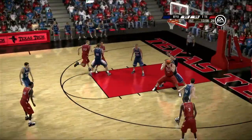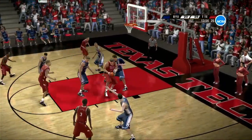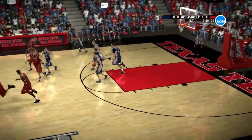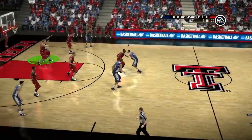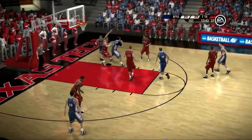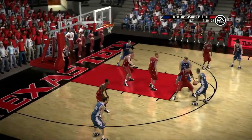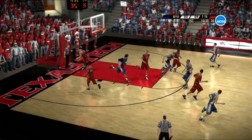On the dribble, gives it up. Pump fakes. Double team now — that one's blocked from behind. Great rotation by the D. Takes the pass in the paint. Pass down low — there's a drop step. Good defense — defense reacting and beat him to the spot. Very poor job at the drop step, very slow.